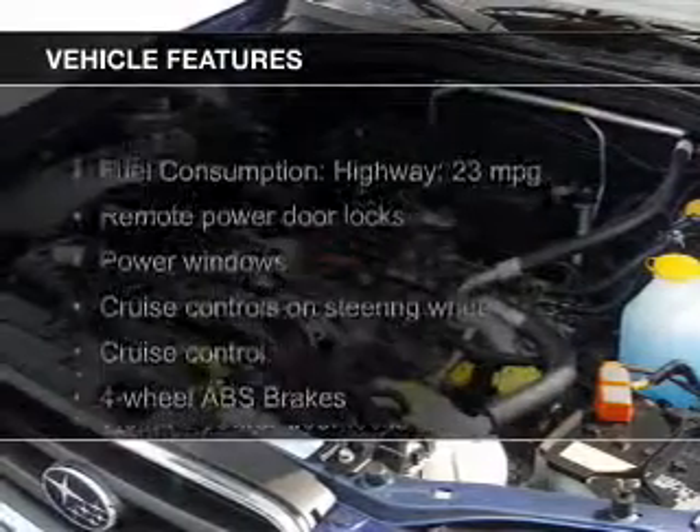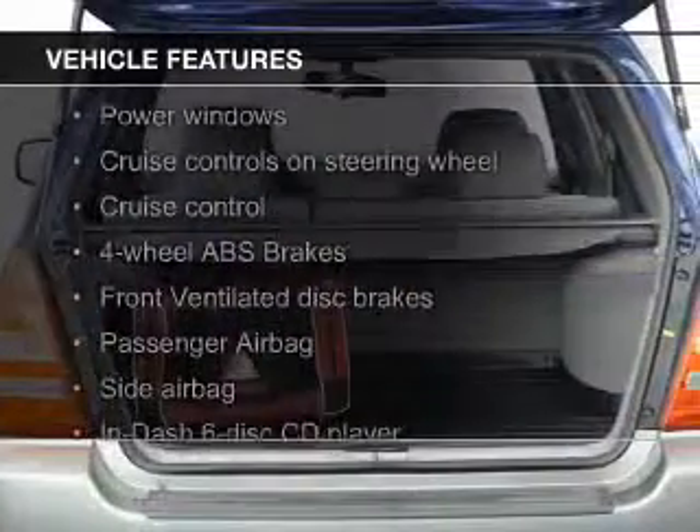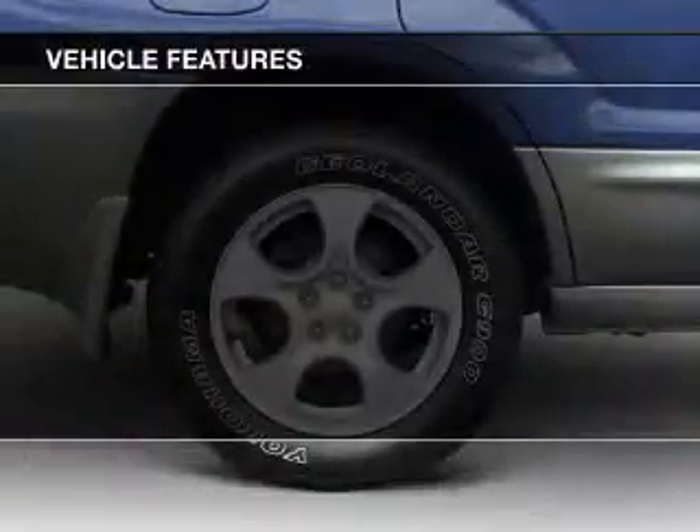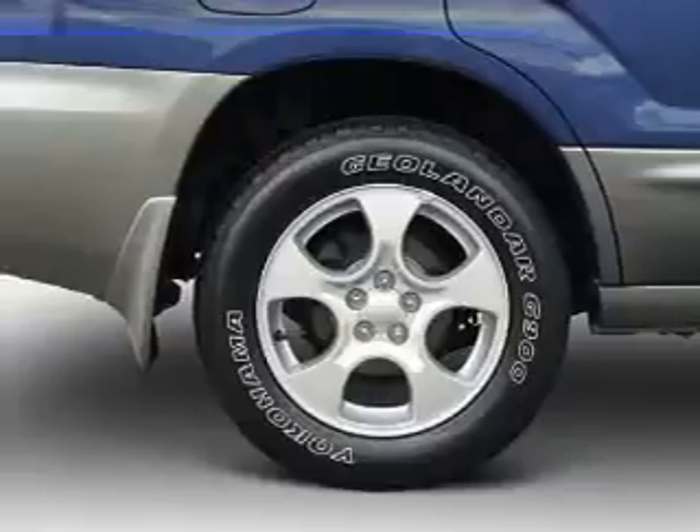The features include a turbocharger, heated seats, heavy-duty suspension, alloy rims, automatic climate control, and an adjustable tilt steering wheel.